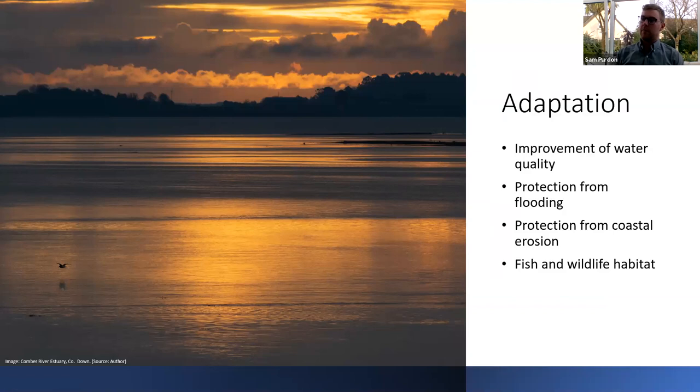Looking at adaptation, coastal wetlands can improve water quality by providing a natural filter, and there have been inland schemes using freshwater systems and artificial wetlands for wastewater management. They can also protect from flooding, essentially acting as giant sponges, and protect from coastal erosion by dissipating and absorbing energy from waves. They also provide fish and wildlife habitat — the sites are designated for wintering birds and their unique habitats. Species such as the Brent Geese visiting Strangford Lough face enough pressure already from the changing climate, so protecting their habitat is very important for us and future generations.